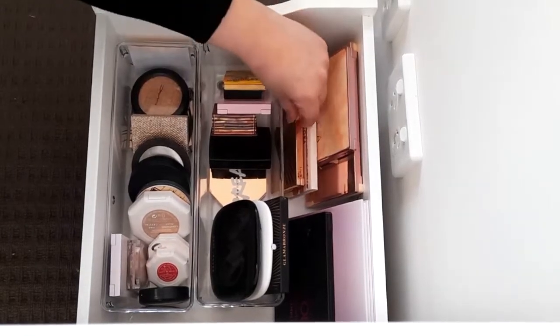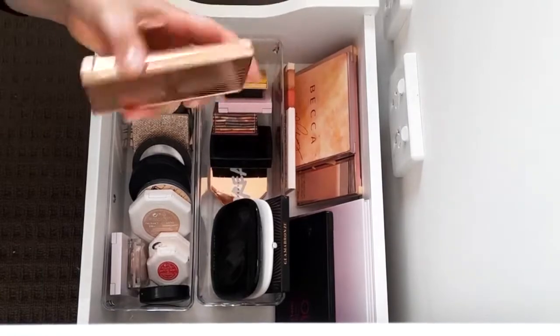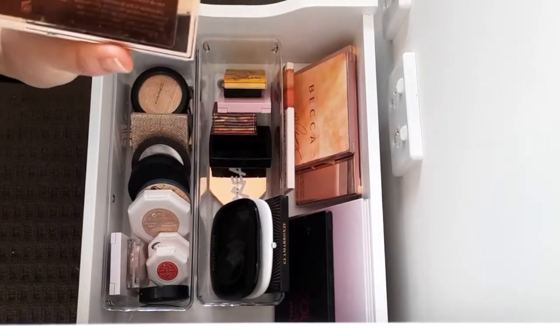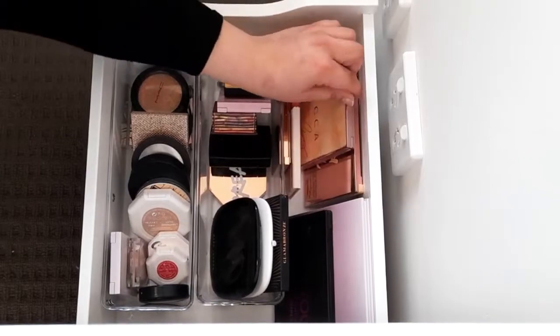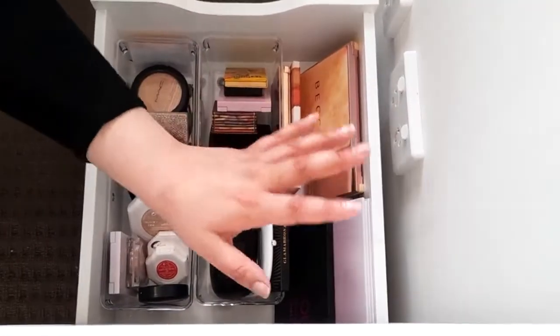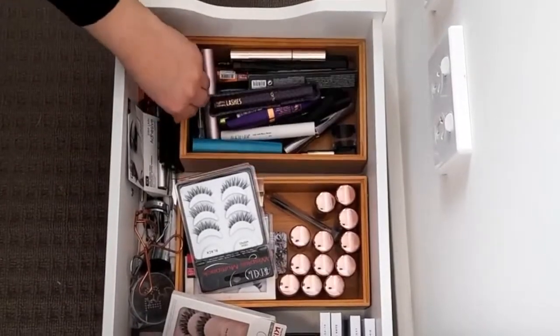For face palettes, my favorite is the Charlotte Tilbury Film Star Bronze and Glow — I love that it's a highlighter and bronzer in one. We've also got Sephora, Becca, Makeup Revolution, and some different shades for clients.